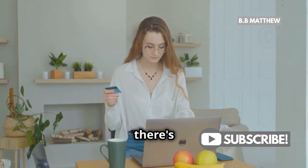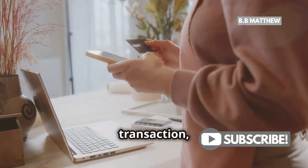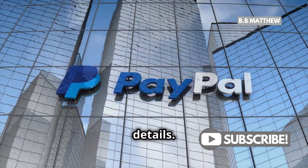But wait, there's more. If you ever need detailed info on a specific PayPal transaction, you can always log into your PayPal account. There, you'll find a complete history with all the nitty gritty details.